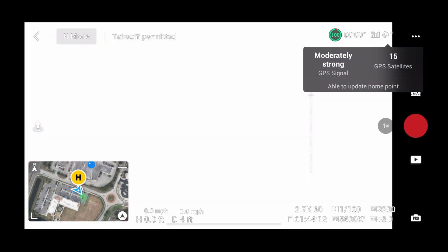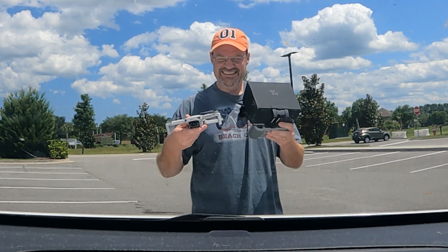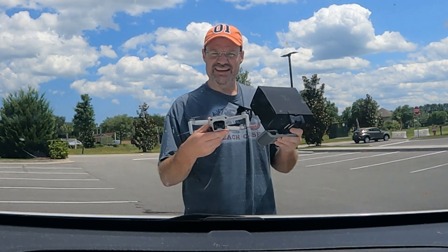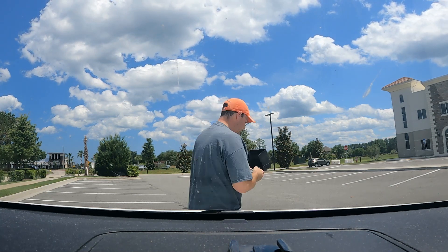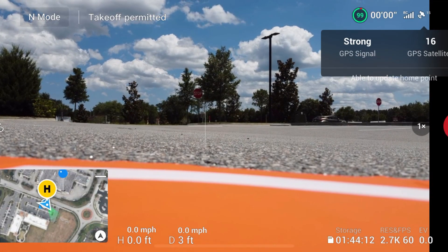All right guys, we got 15 satellites. I accidentally had it on pro mode — screwed that up as always. All right, so this is Rose, our second DJI Mini 2, and she's going to be the one doing the flight today — wish her luck. We're going to do a control flight standing outside the car first. Let's flip over to her screen and get her started.